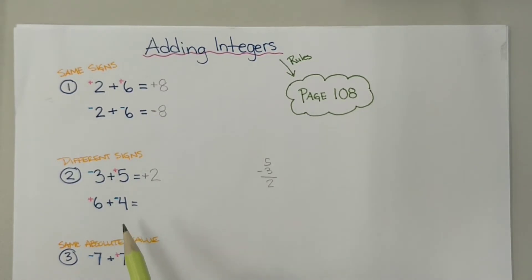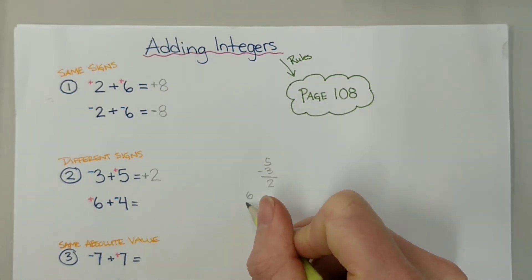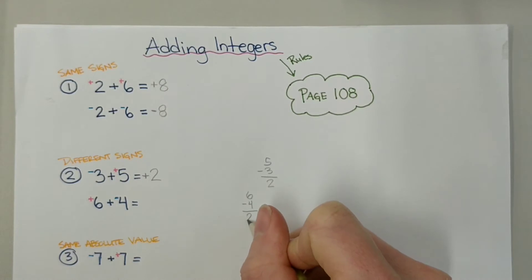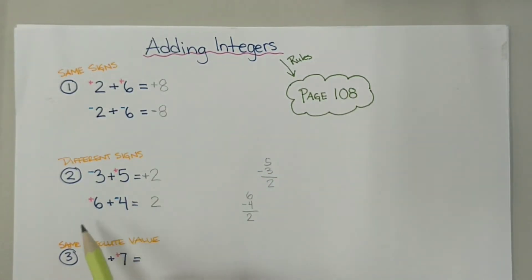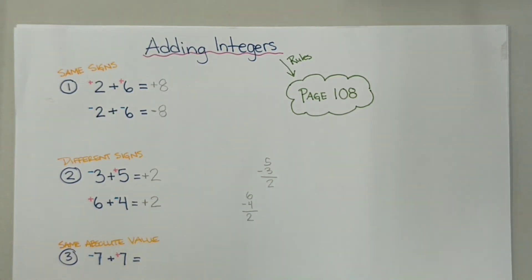For our second example, we find the difference between the numbers. We take the smaller one away from the bigger one — so we do 6 subtract 4, which gives us 2. So our answer is going to be 2. We have more positives than negatives in the question — we've got 6 positives and only 4 negatives — so our answer is going to be positive 2.